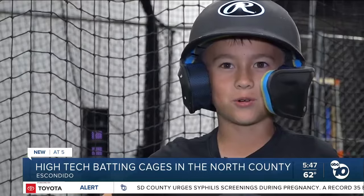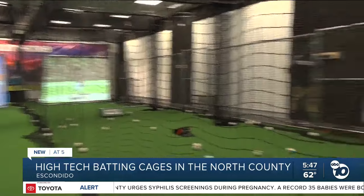This machine is so cool. Reporting in Escondido, Steve Smith, ABC 10 News. Dingers has only been open for a couple of weeks. Owner Frank says the long-term plan is to create larger facilities and to franchise at some point.